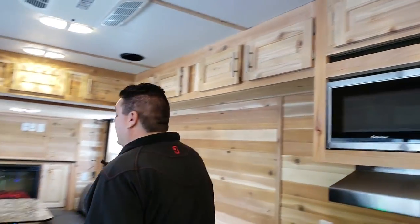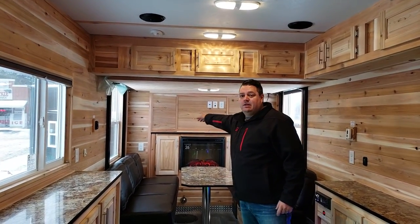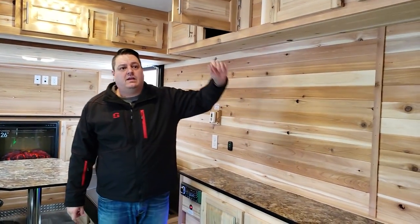The customer did three TVs in here — one up front, one in the rear which is a really good spot, and then I'm going to guess there's some hookups in here as well, so there's a TV that can go right here too.